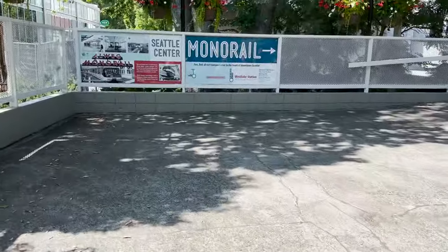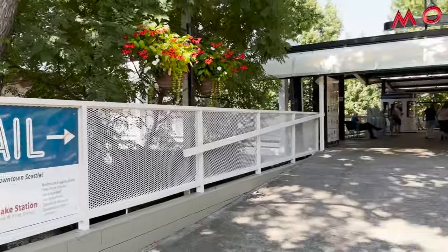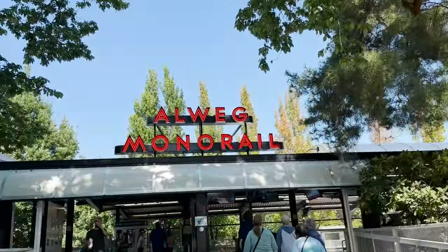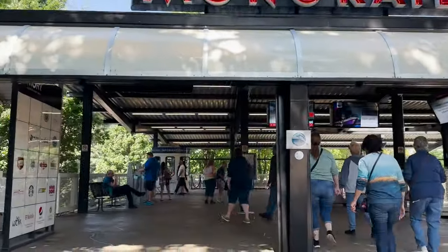In order to get over to Pike Place, because we're not going to walk, we're going to take the monorail, which is right there near the Space Needle. You just go behind the Space Needle and the monorail is right here. Oh, it has a neon sign! We're going to hop on the monorail and head over.